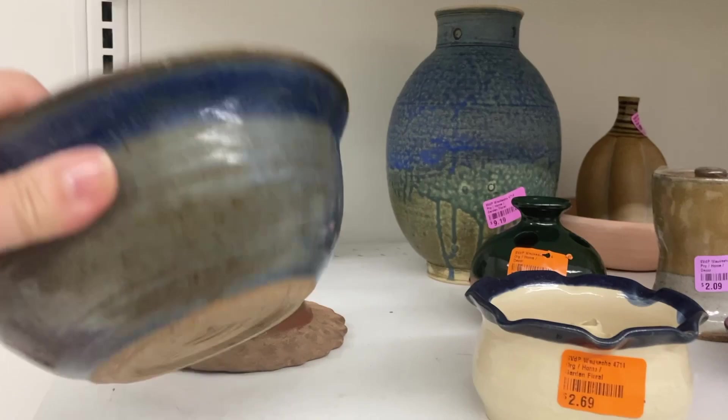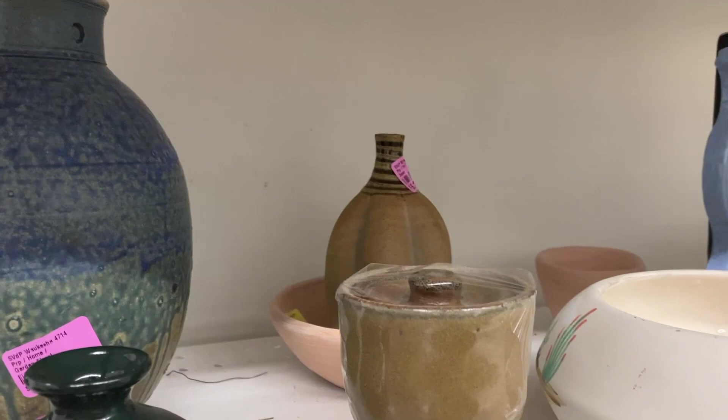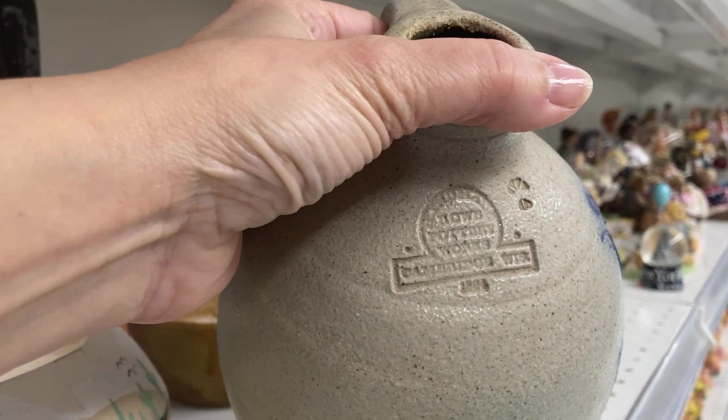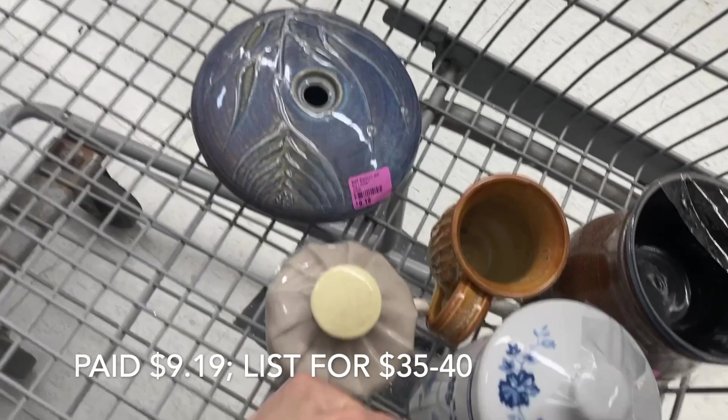We're not done with the pottery yet. Here's a nice hand-thrown bowl with some interesting glaze blues and browns naturals. And here's a drip glaze vase, some mottled blues and dripping into greens, into browns — very mid-century looking. And then here we go. Is it more Roe? It is. I am scoring on the Roe pottery made here in Wisconsin. Beautiful salt glaze. This is a gorgeous jug, $9.19. That's going in my cart. And there's a peek at some of the things I have picked up.